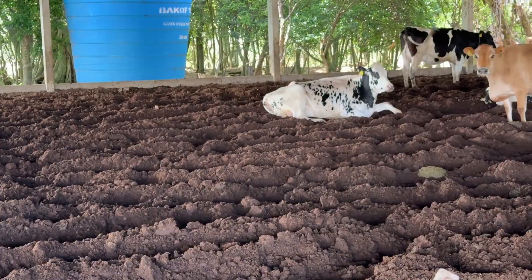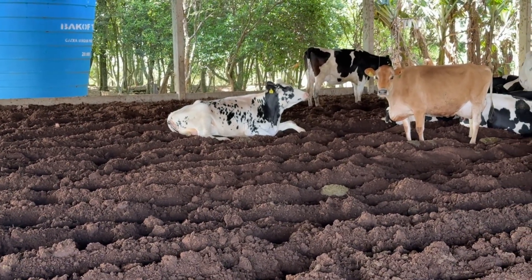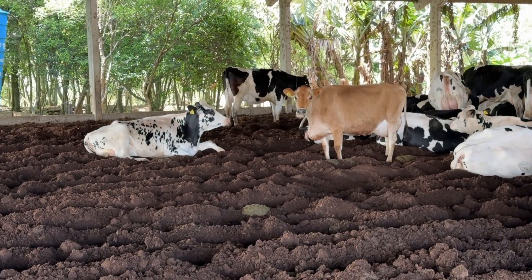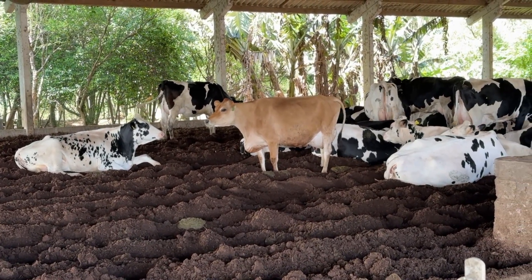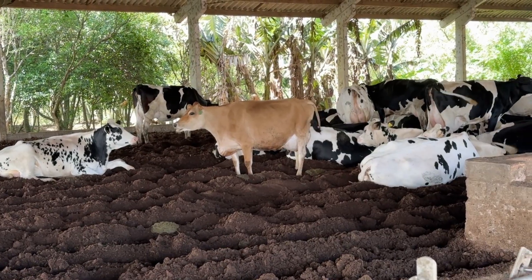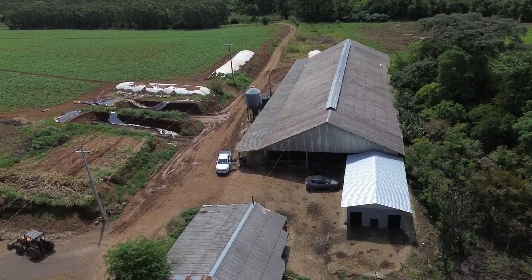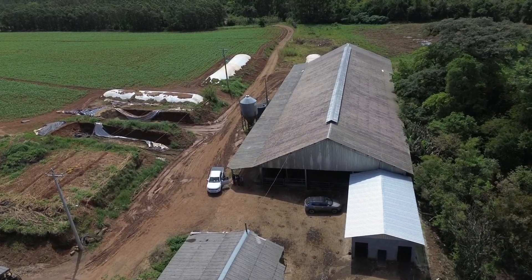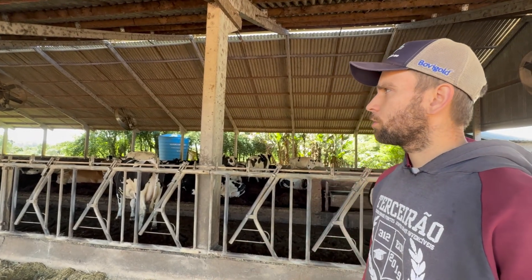Our area experiences high humidity in winter with a lot of fog, so we usually turn the bedding up to 3 times per day, which has made a significant difference. We replenish it every 21 to 25 days, sometimes adding a load of wood shavings to aid fermentation and improve drying. There are days when we cannot even turn on the fans because doing so might introduce more humidity into the bedding.